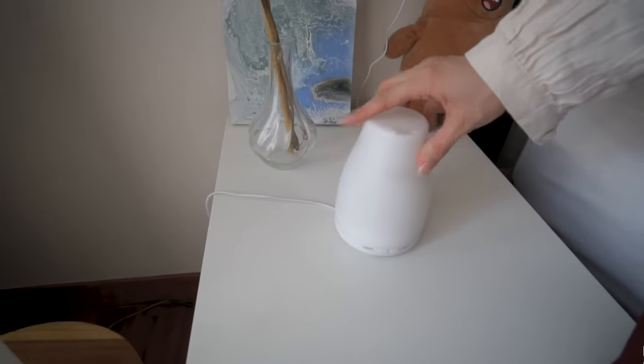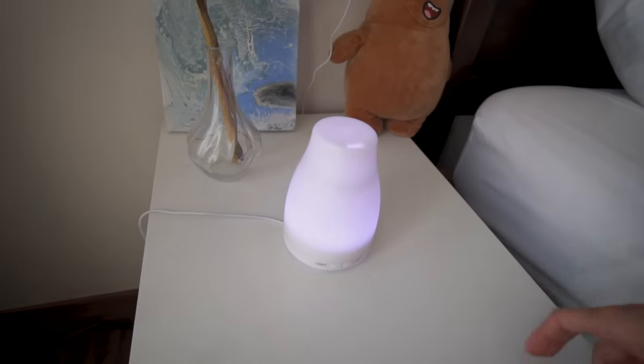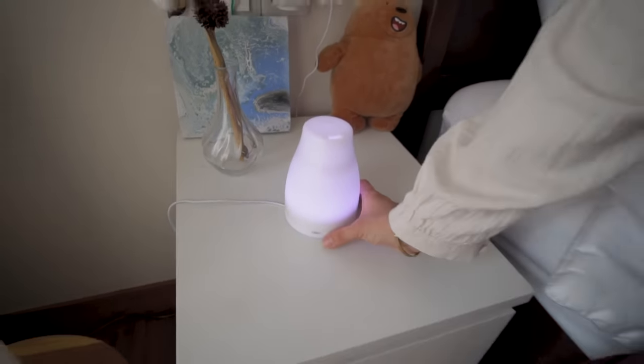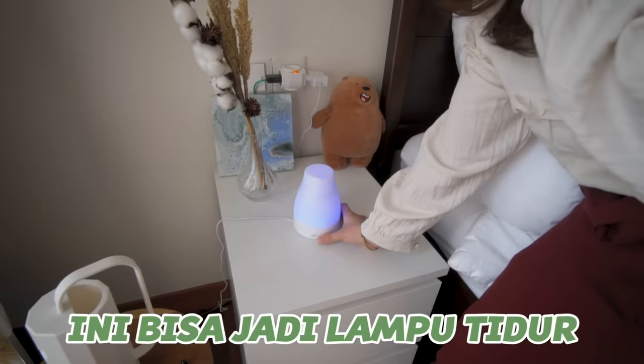Dan disini ada meja di samping ranjang aku. Nah ini ada stop kontak yang buat ke lampunya, aku tutup. Ini ada kayak tanaman palsu, aku gak tau ini apa. Terus ini ada kayak aromatherapy, ini bisa nyala. Tuh lampunya bisa nyala seperti ini, terus dia bisa ganti-ganti warna juga.